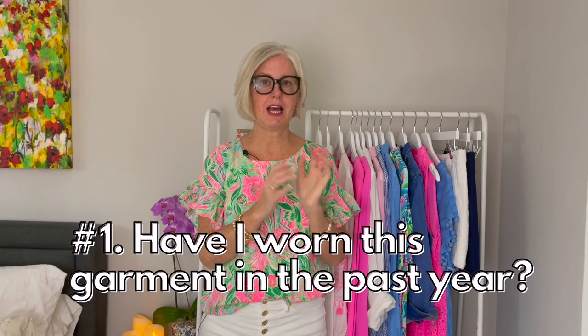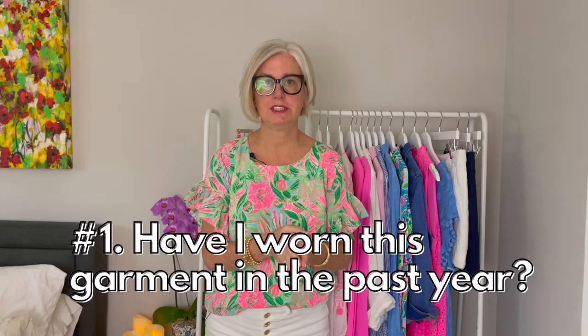Rule number one: have I worn this garment in the past year? If you have not worn it in over a year, get rid of it. It's not serving any purpose — it's cluttering your closet with stuff you don't need. Put it in the toss or donate pile.